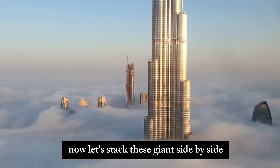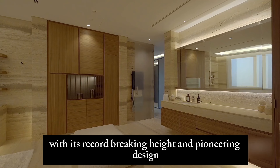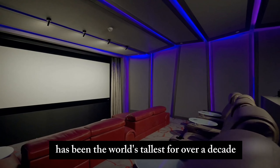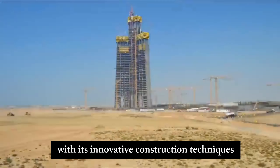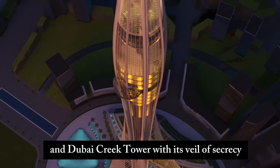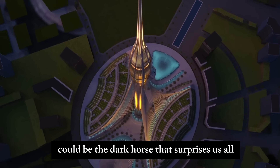Comparative Analysis: let's stack these giants side by side. The Burj Khalifa, with its record-breaking height and pioneering design, has been the world's tallest for over a decade. Jeddah Tower, with its innovative construction techniques, is gunning for the title. And Dubai Creek Tower, with its veil of secrecy, could be the dark horse that surprises us all.